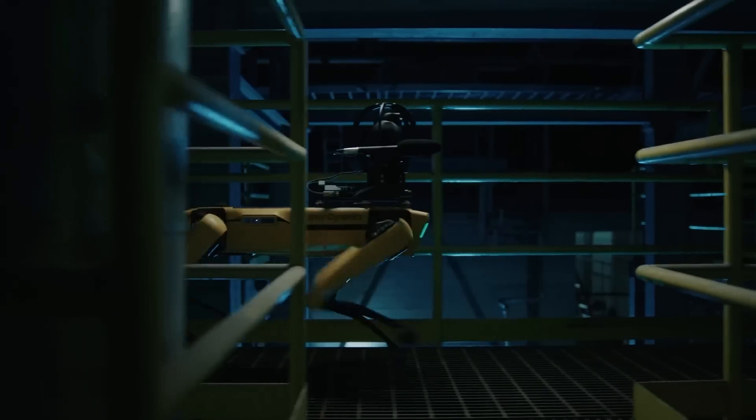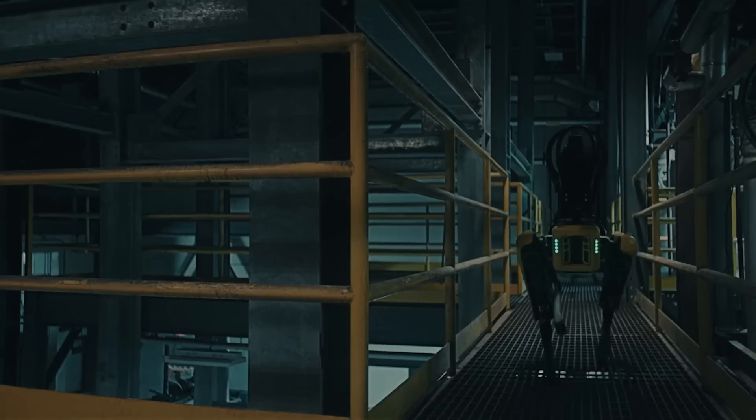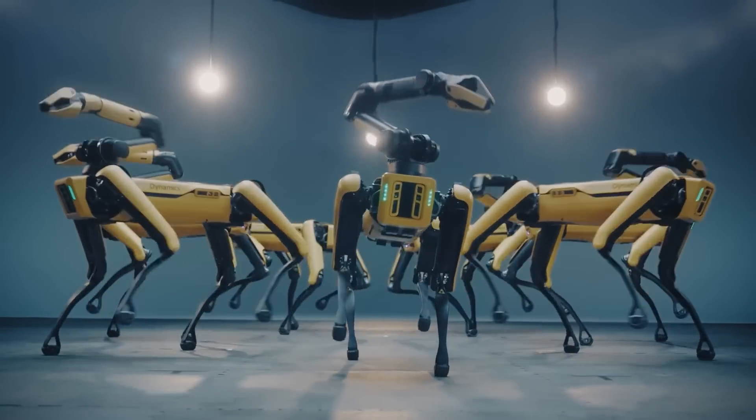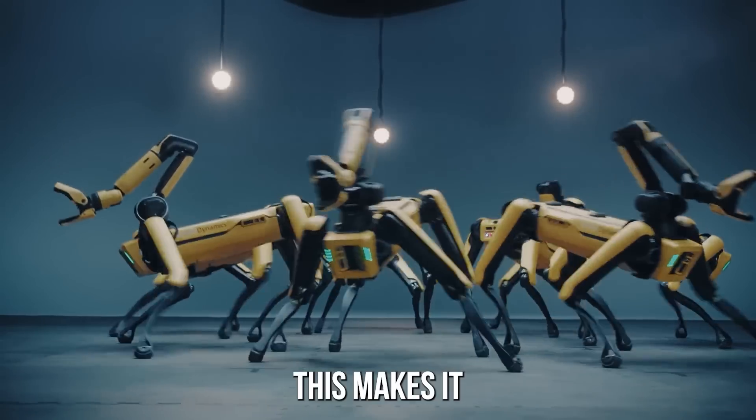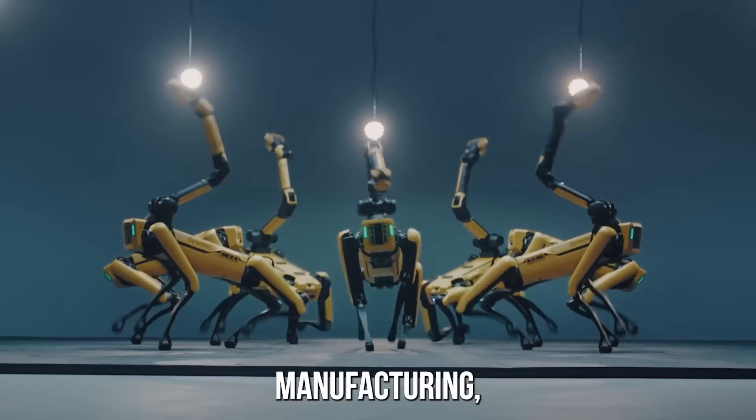From opening doors to carrying and manipulating objects, this makes it an ideal candidate for industries such as logistics, manufacturing, and even entertainment. Spot has also made a name for itself in the entertainment industry, where it has been used in a variety of productions, including music videos and even as a co-host on a late-night talk show.